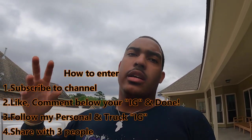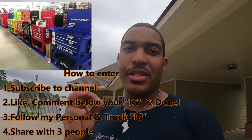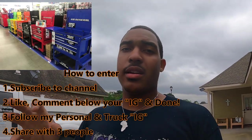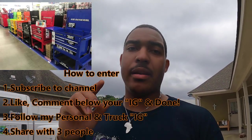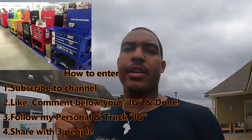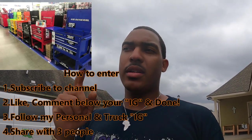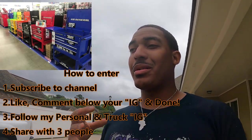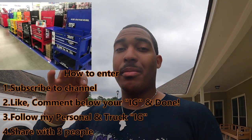I will have all that info down in the description so you can read it and follow those instructions. The prize is going to be a U.S. General tool cart. Any color you guys want — there are 7 colors to pick from: white, black, blue, yellow, green, orange, and red.